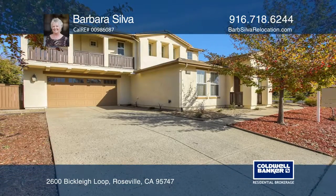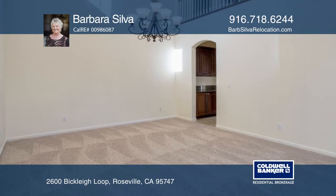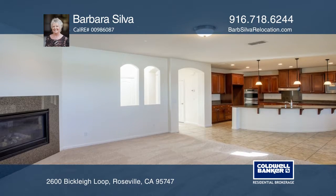This beautiful Lennar home boasts five bedrooms, four-and-one-half baths, and a four-car tandem garage. Enjoy formal living and dining rooms, a great room, and an open kitchen.